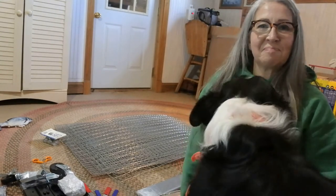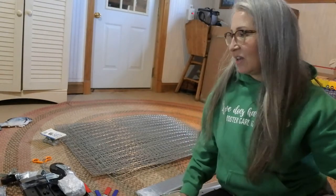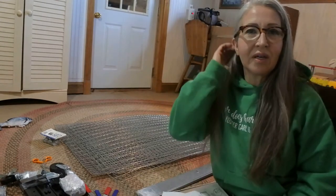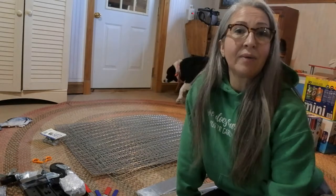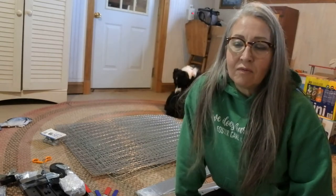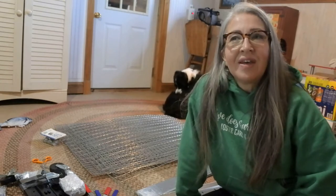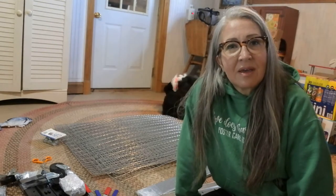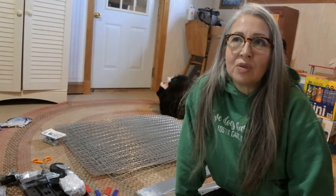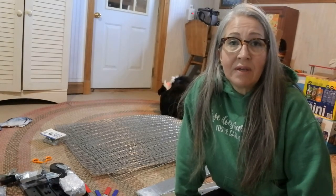I raise angora rabbits - for those of you who are new here - and I've been raising them for about 17 years. I got my first two as a Christmas gift for my husband and that kind of started it. I've raised up to over 30 at one time, and I'm down to 11 right now.